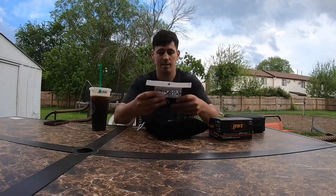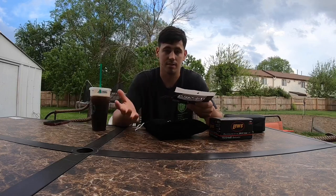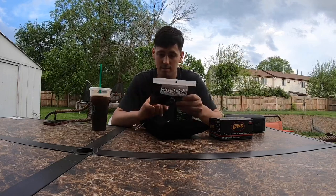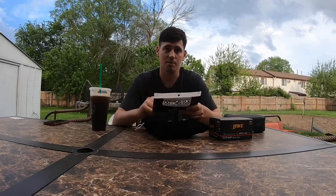You get five baits and it's all Sixth Sense brand, which you can't go wrong with. Super good baits, always catch me fish, especially the Swim Jig. I've been killing it this year with the Swim Jig.